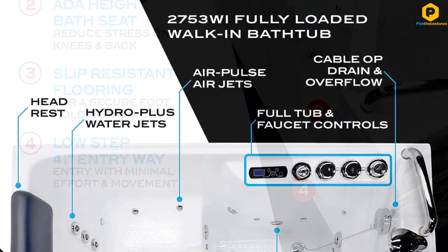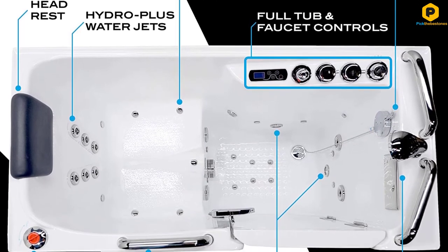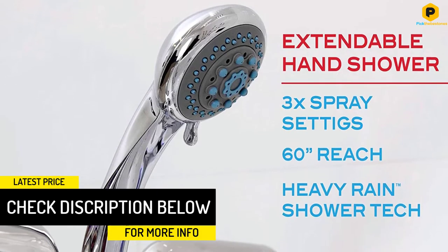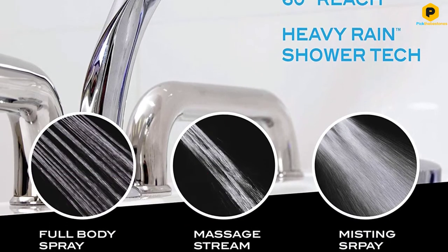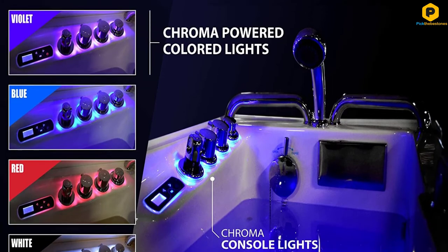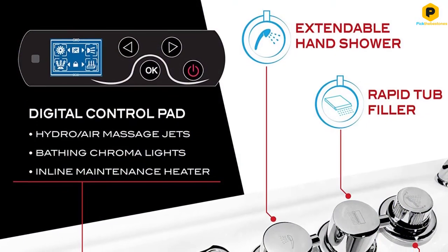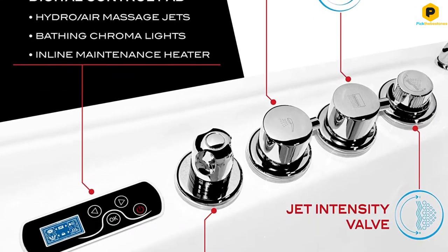It measures 52.75 inches long by 26.37 inches wide by 37 inches deep for a thorough, relaxing soak. It's made from white fiberglass with a triple gel coat that gives it an attractive, glossy, easy-to-clean finish. An included quick-fill waterfall faucet and handheld showerhead adds to functionality. In terms of safety features, there's a low step threshold, slip-resistant flooring, an ADA-compliant built-in seat, and a small grab bar.